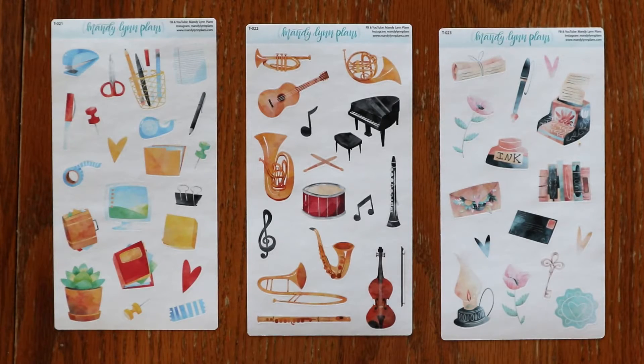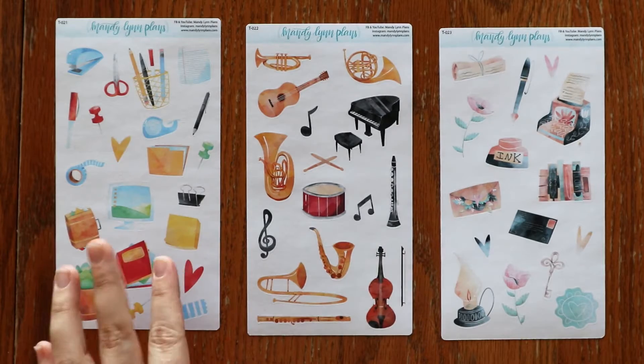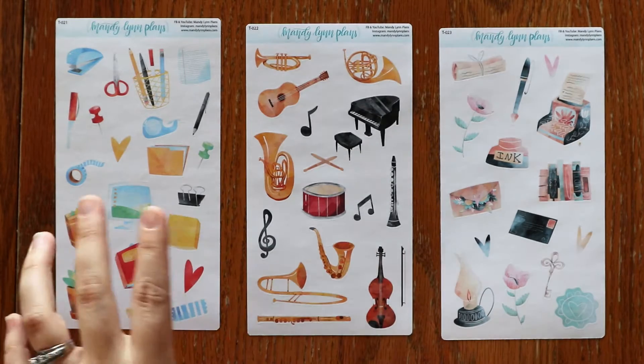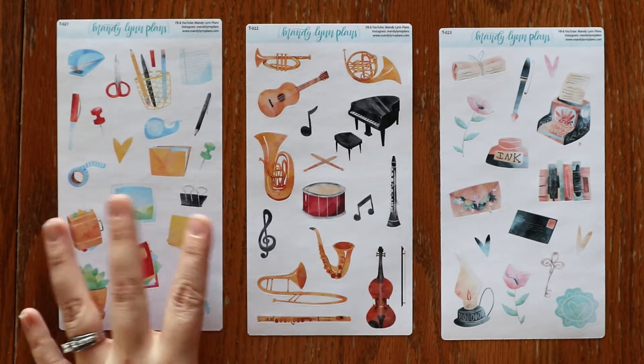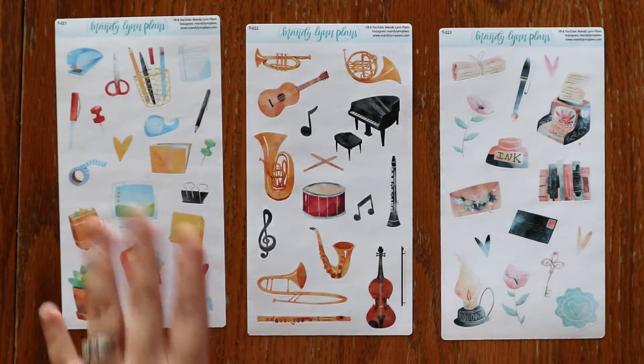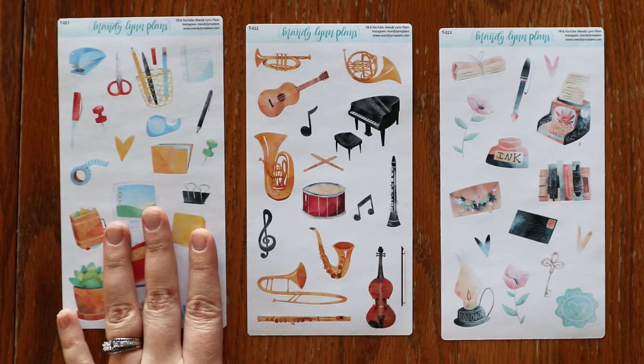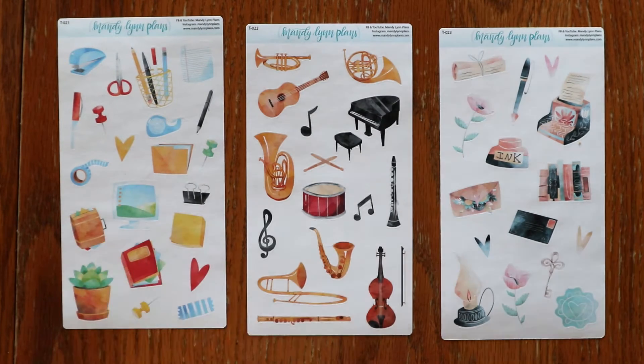Next up, we have some brand new Doodle Deco sheets and these are so fun — some of my favorites that we've released so far. We did move into our new office space, and we are loving it. So I have this office supply one; it's very much inspired by our recent move. It's been fun to buy all new office supplies, and I thought this would be fun to mark some things in my planner personally.